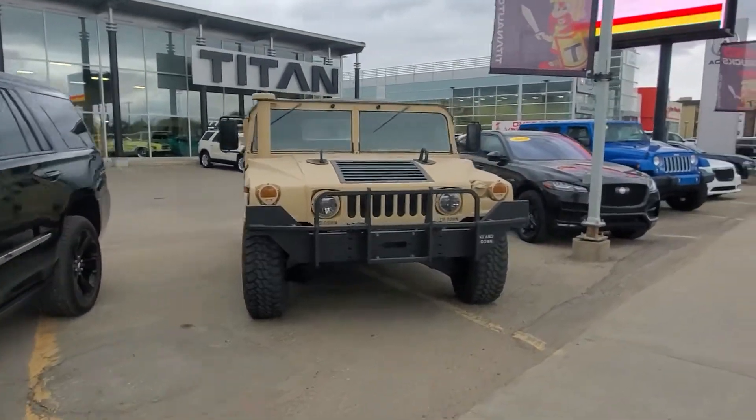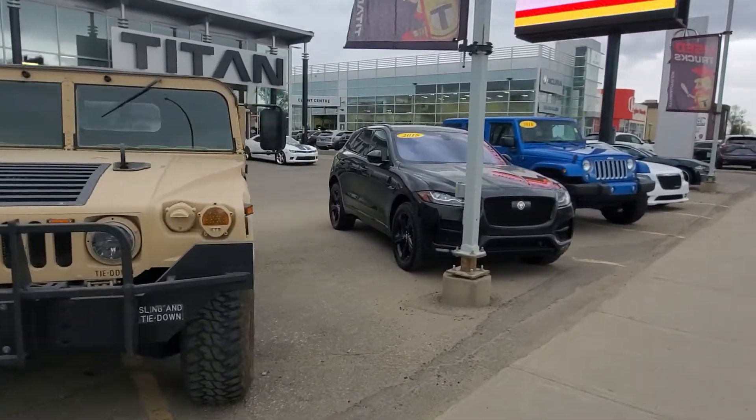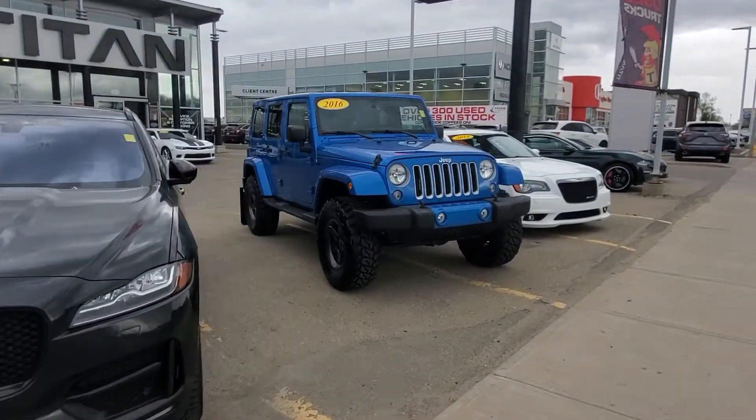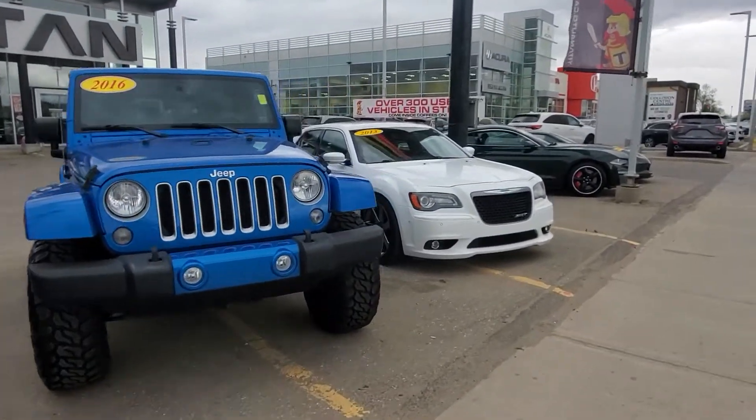Good afternoon, it's Randy down here at Titan Automotive. I received your email this morning. I'm sorry it's getting a little late getting a response back, but I wanted to give you a little tour of what we're all about here and the kind of vehicles we have.